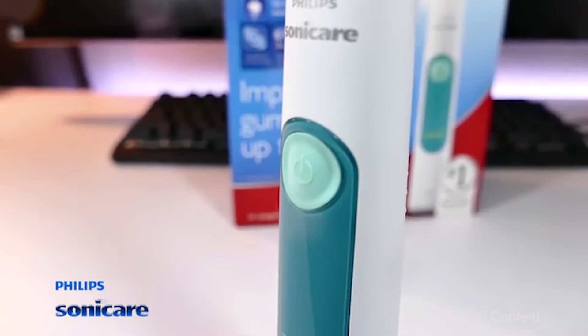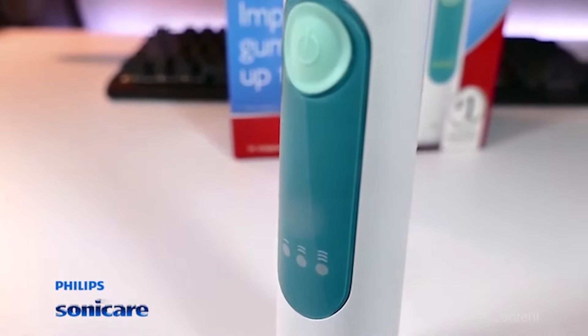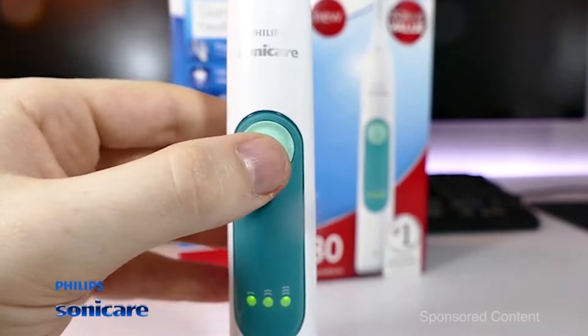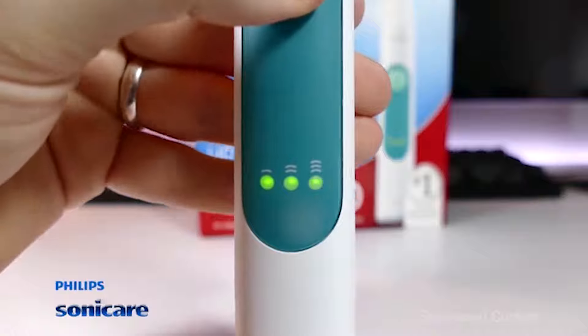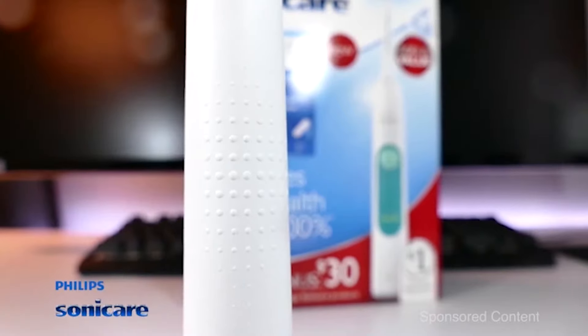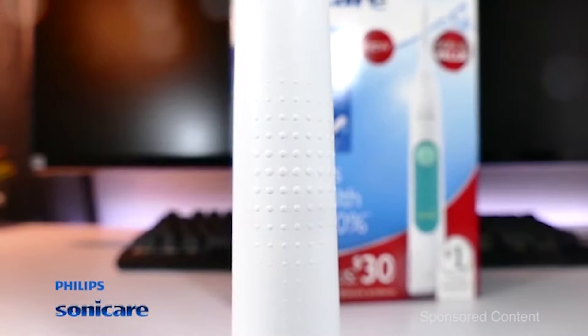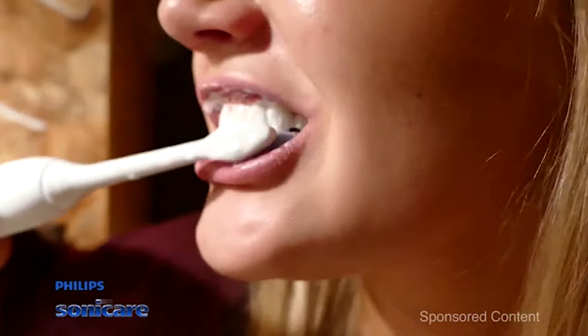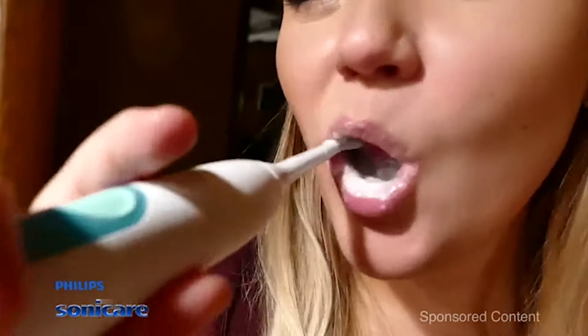You have a section with the power button which also acts as an intensity setting changer. On the bottom below that are light levels to indicate which of the three intensity settings you are currently on. You have your battery level indicator on the bottom front of the brush, and a textured ribbed backside for some extra grip when you're holding it.